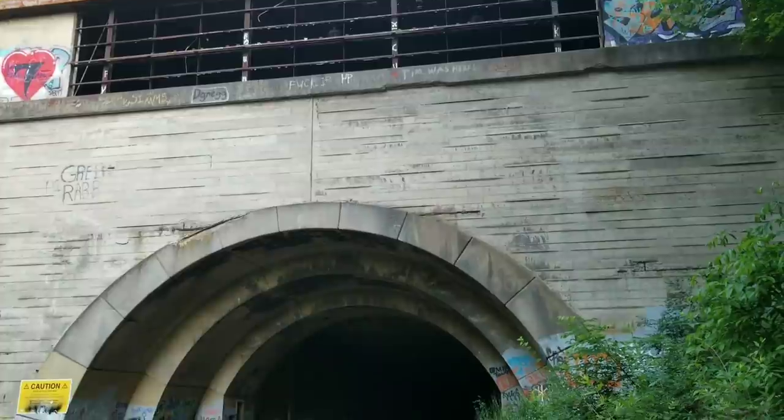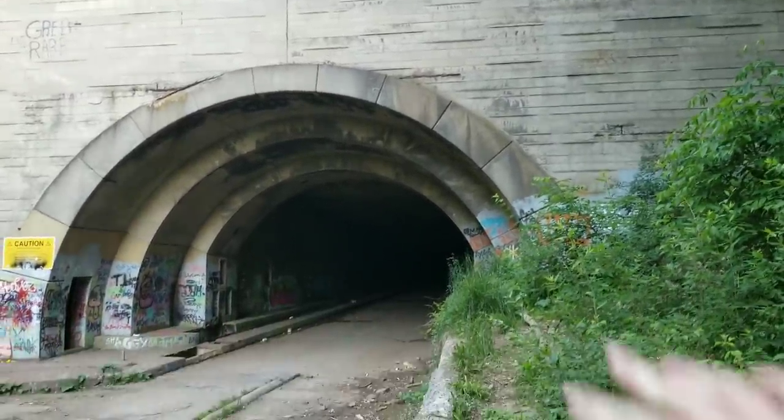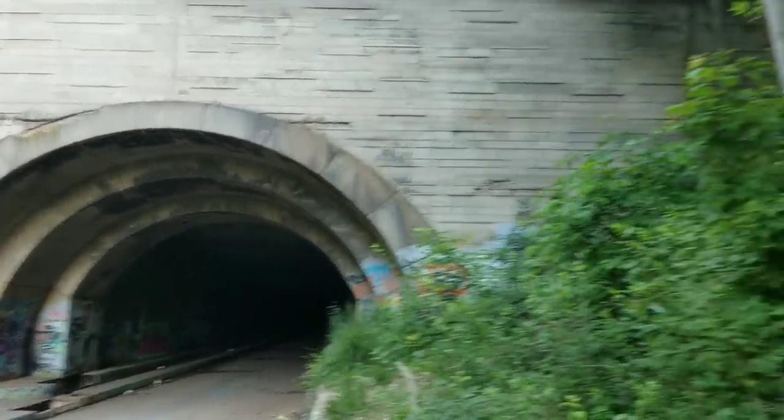On the way up here I went through three other tunnels — they have one tunnel for eastbound and one for westbound.